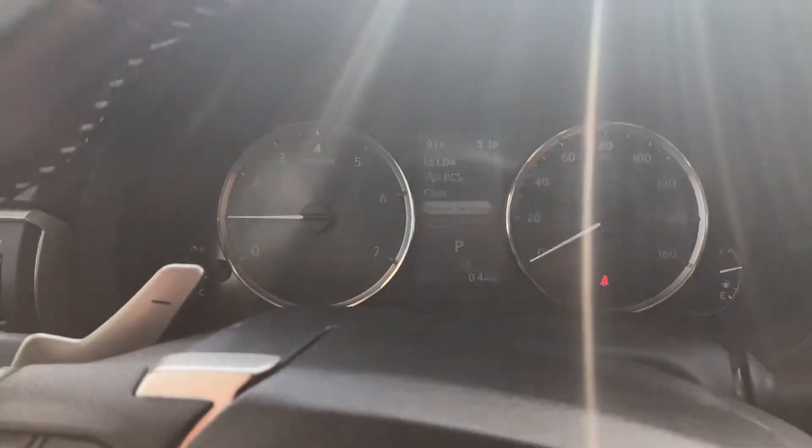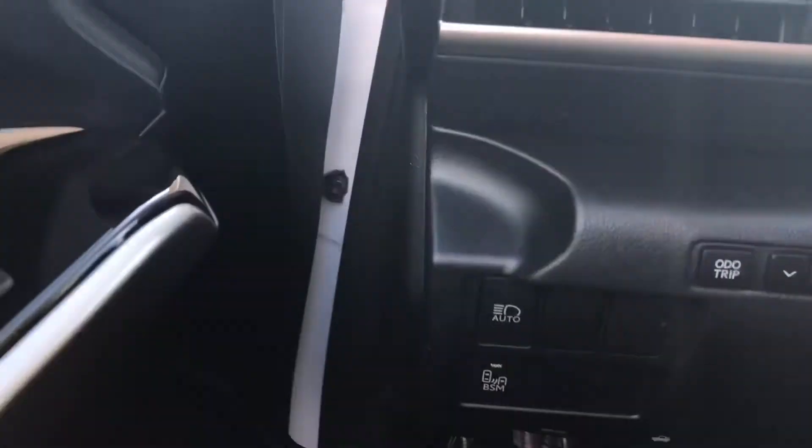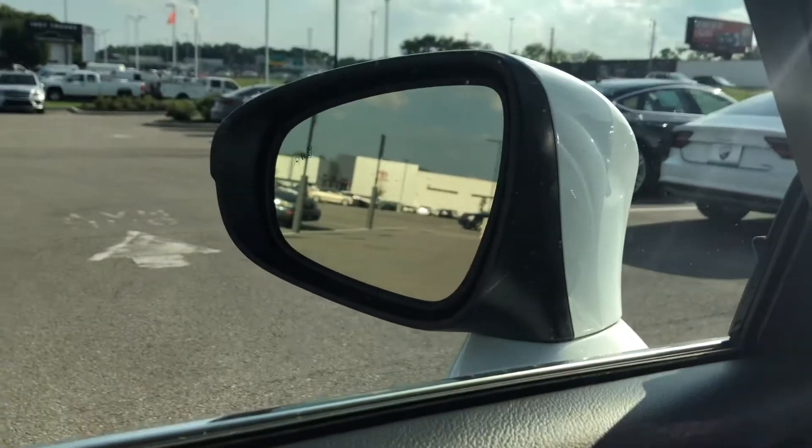Just an absolutely beautiful car with some nice safety features. Blind spot assist — and on the camera you can see it indicated in the corner there.